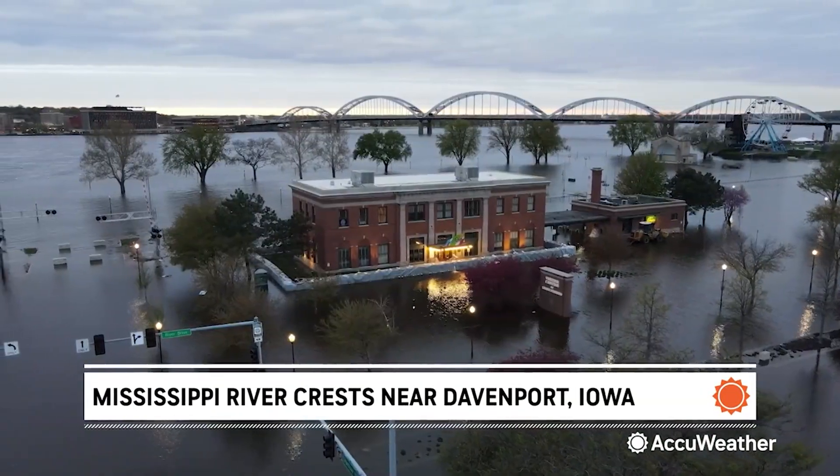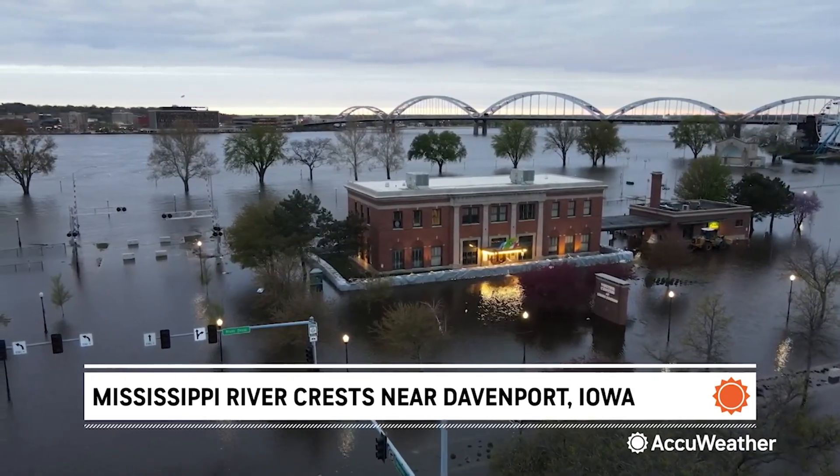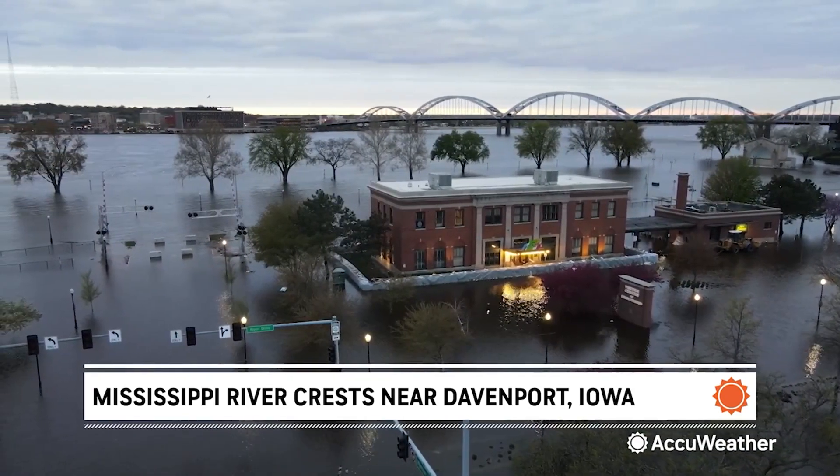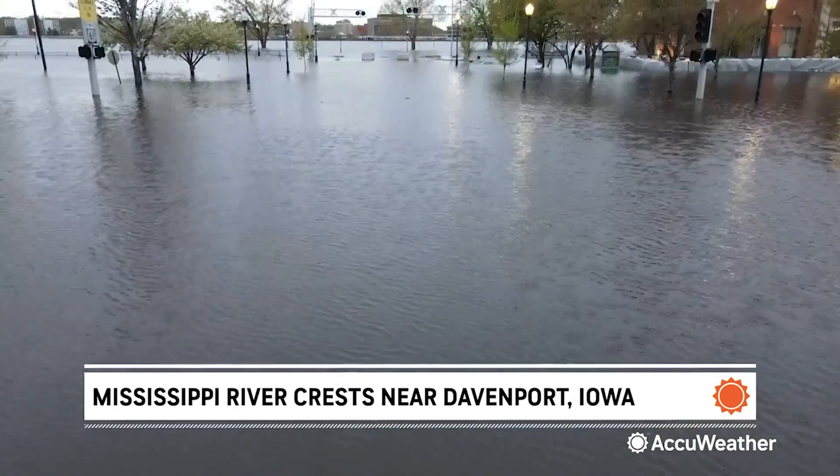We are pretty good at managing this. It doesn't mean that it can't go sideways, but we're proud of the work that we do here, and at this point we've got people coming down to see it. Carter says the city is hoping to implement the start of a multi-year, $165 million flood resilience plan, which would include raising the elevation of some roads and improving underground storm sewer systems.